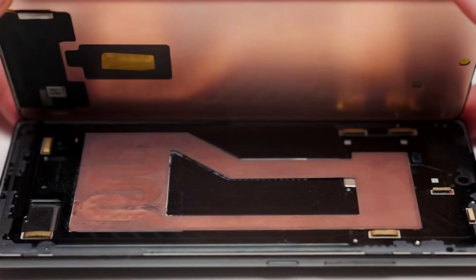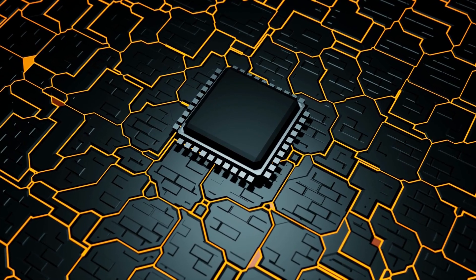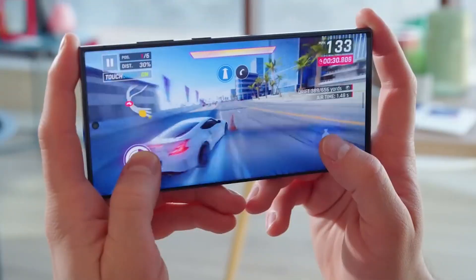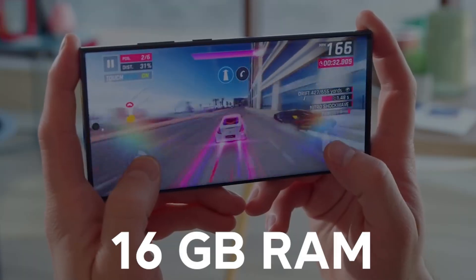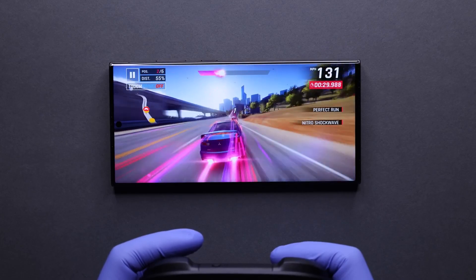Up next, more RAM. The S24 models are expected to get bumped up to at least 12GB, with the S24 Ultra possibly going as high as 16GB. That's desktop PC territory, and would really take multitasking to the next level.